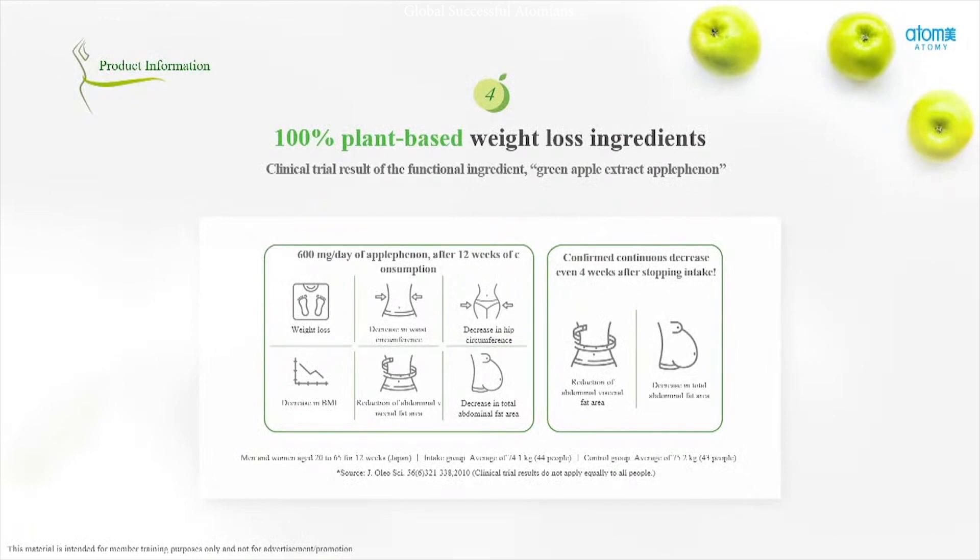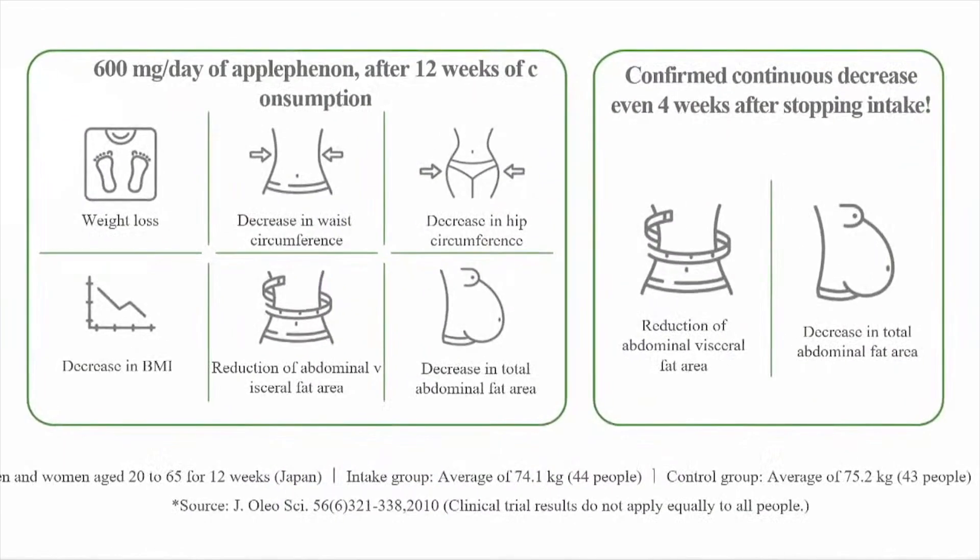There is clinical trial research on this functional food ingredient called apple phenon. After 12 weeks of consumption, you will see weight loss, a decrease in BMI, a decrease in waist circumference, reduction of abdominal visceral fat area, a decrease in hip circumference, as well as a decrease in total abdominal fat area. And even after stopping taking apple phenon, four weeks after you stop, there is still a continuous decrease in the abdominal visceral fat area as well as the total abdominal fat area.